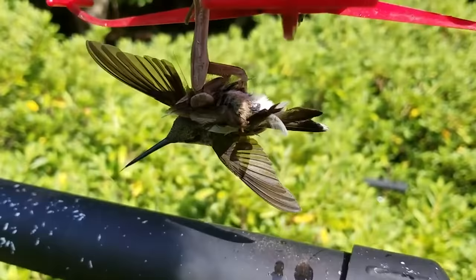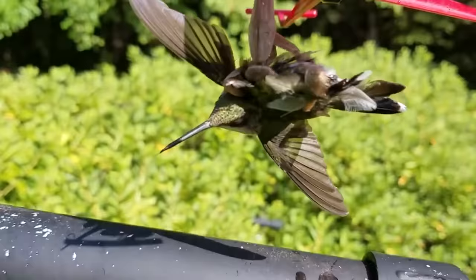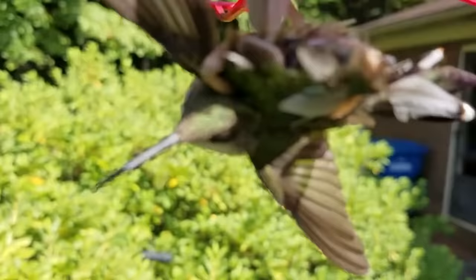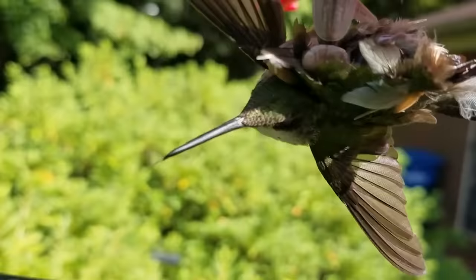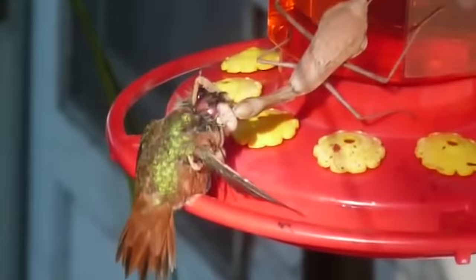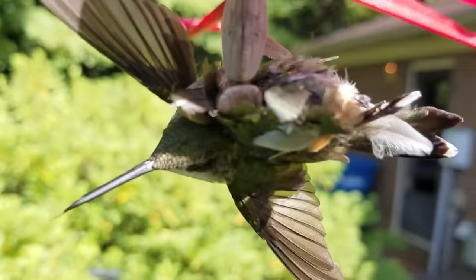No one saved these ones, for example — they didn't notice the danger, flew too close, and that was it. Note that the mantis sits on a special hummingbird feeder. They know exactly where to hunt. Some species may even run on the ground in search of prey, but much more often the mantis hides and waits until the food reaches them — their food is delivered just like a pizza.